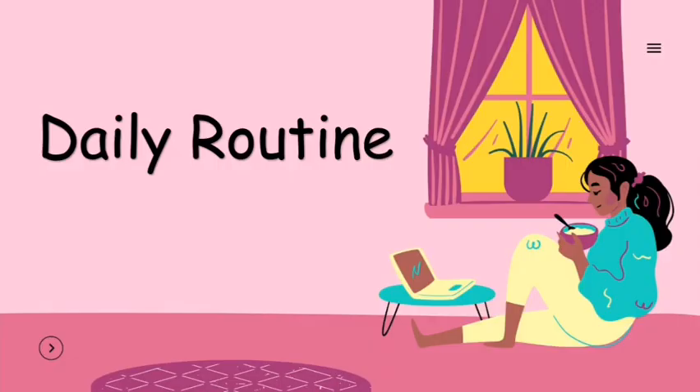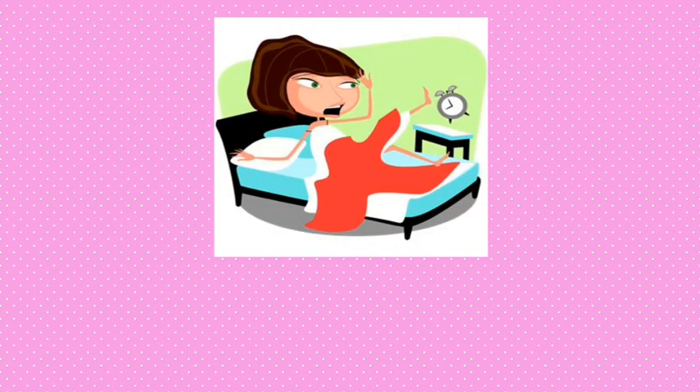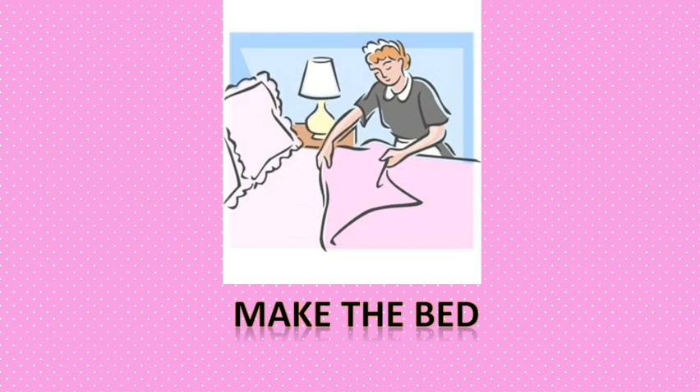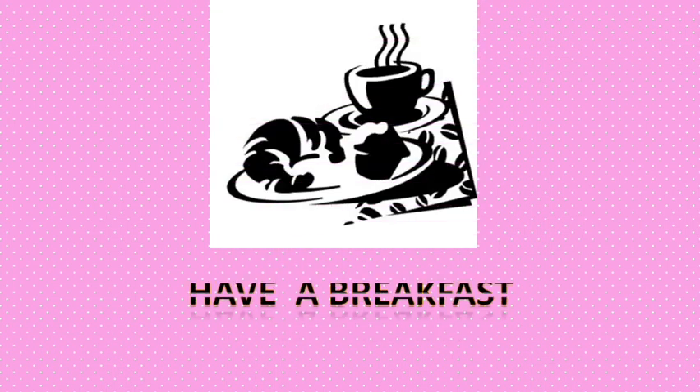Next, we are going to talk about daily routine — activities that you do every day. Please take a look at these pictures. The first picture is wake up. The next one is make the bed. And this one is have breakfast.